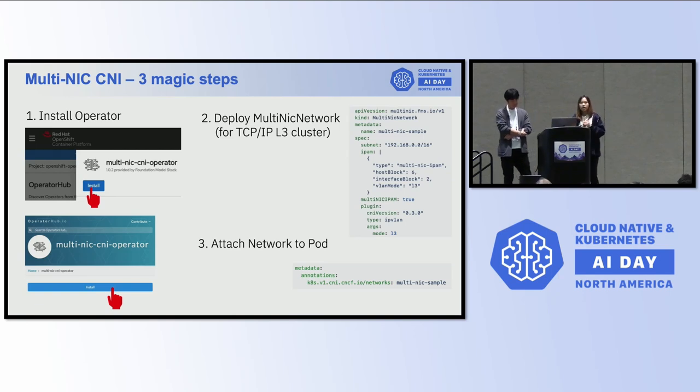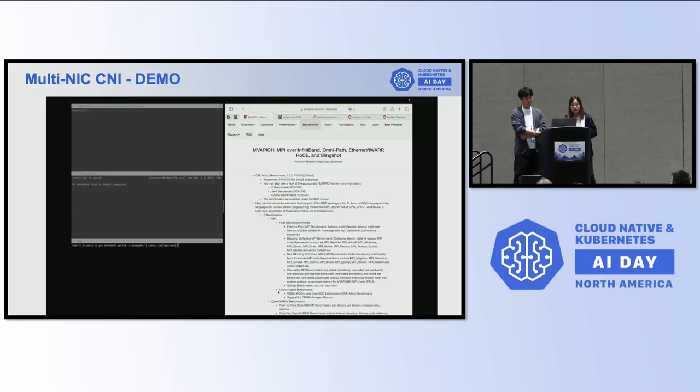Multi-NICs CNI has three steps. First, installation — you can find it in the operator hub. We deploy actively on the OpenShift operator hub, but we also do deployment on plain Kubernetes. Then we deploy the common Multi-NICs Networks CR. And then the annotation — you just need a single annotation.